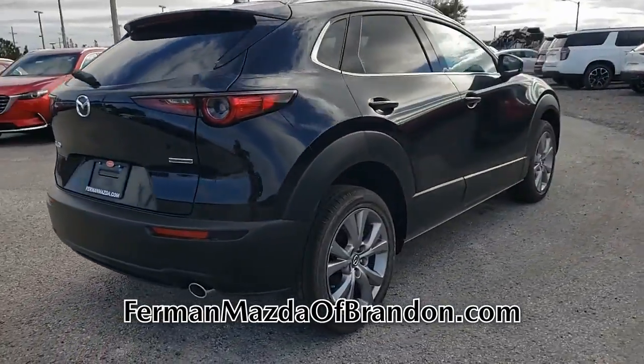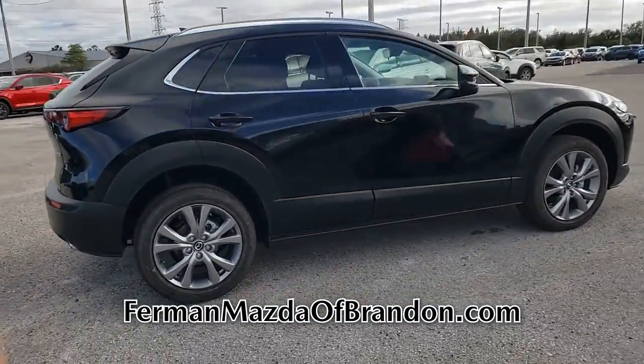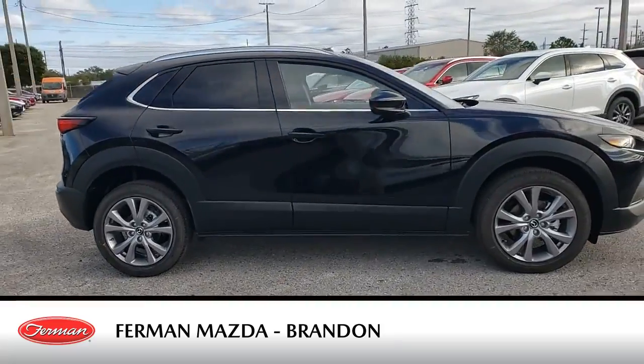This offer is sure to impress. Call us today or come in for a test drive and see for yourself.